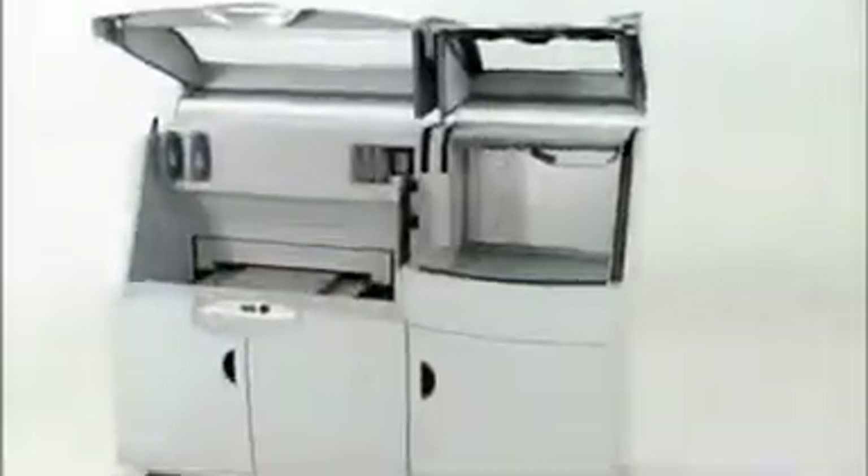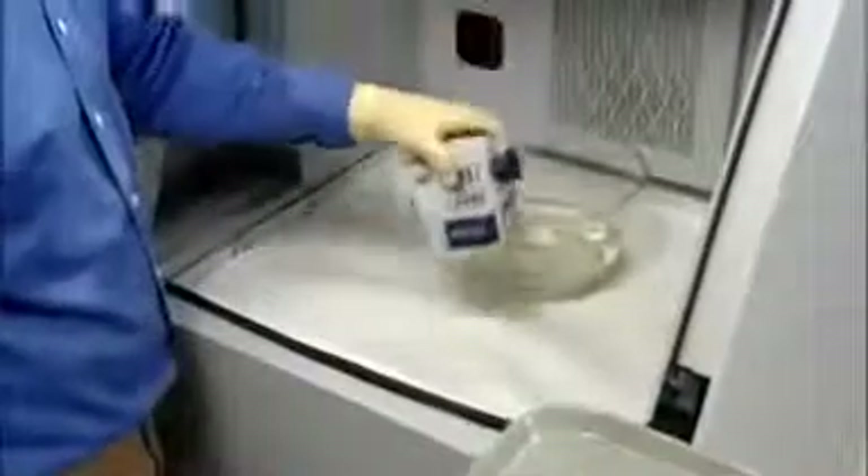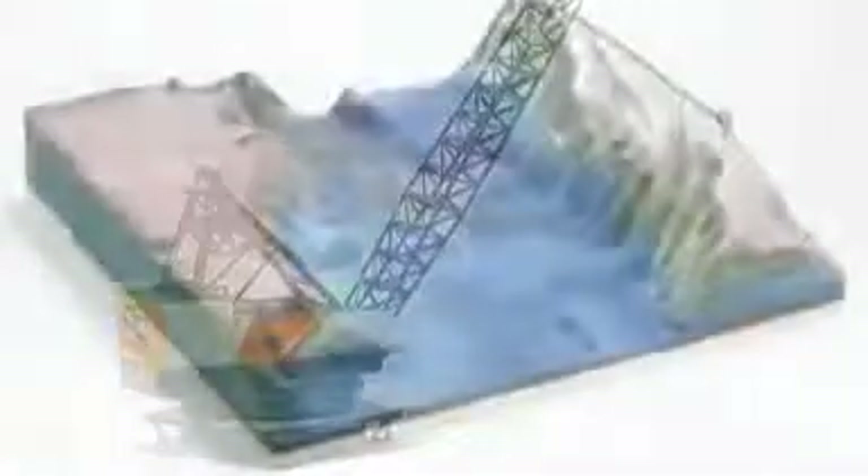Every 3D model emerges clean and ready for finishing. The Z Printer 650 comes with a convenient built-in finishing station for an integrated, all-in-one 3D printing system. Simply dip your part in Z-Bond sealant, followed by a short drying period. You get a smooth, vivid color model that lasts — and you get it fast. Best quality. Biggest build volume. Fastest print times. All in one machine — it's the Z Printer 650 from Z Corporation. Full color 3D printing for almost anything you can imagine.